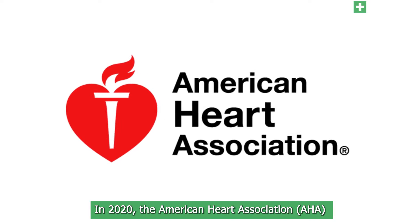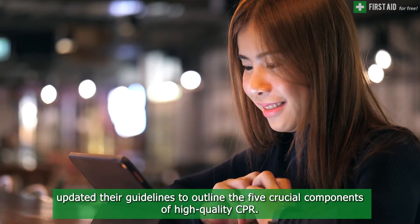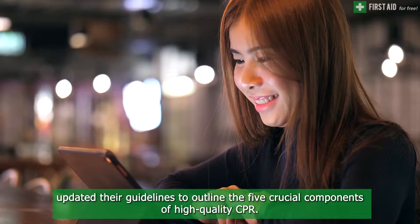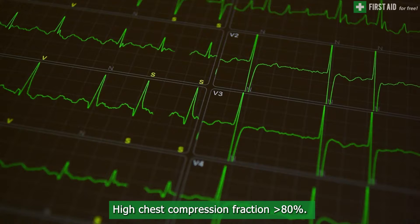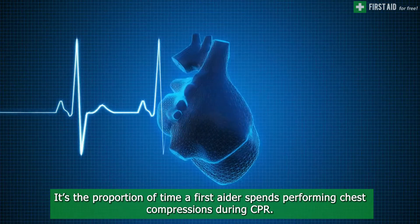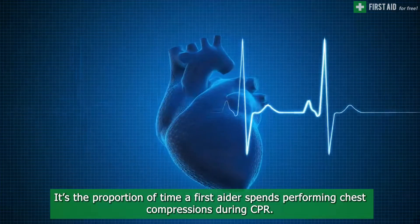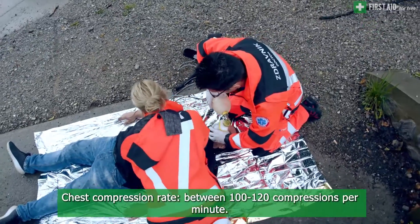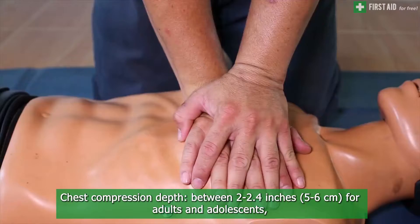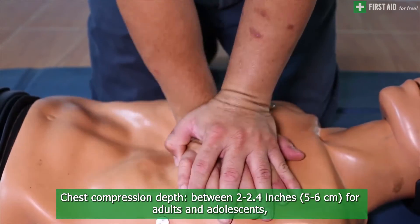In 2020, the American Heart Association and the European Resuscitation Council updated their guidelines to outline the five crucial components of high quality CPR. These components are: high chest compression fraction greater than 80% — the proportion of time a first aider spends performing chest compressions during CPR; chest compression rate between 100 to 120 compressions per minute; and chest compression depth between 2 to 2.4 inches for adults and adolescents.